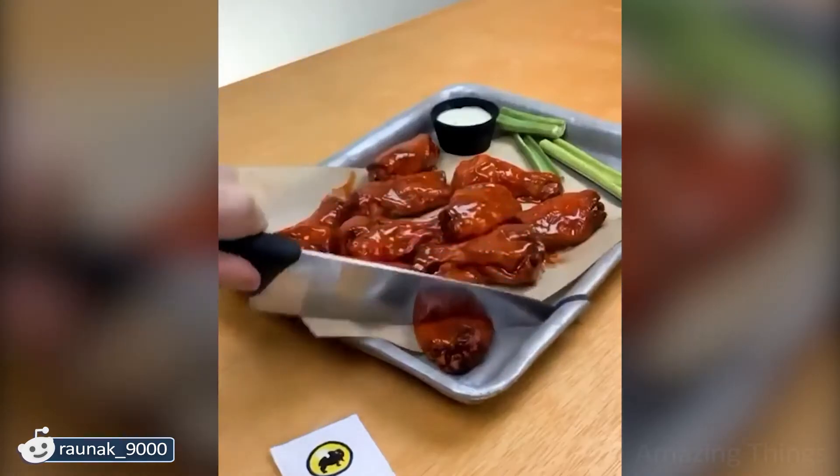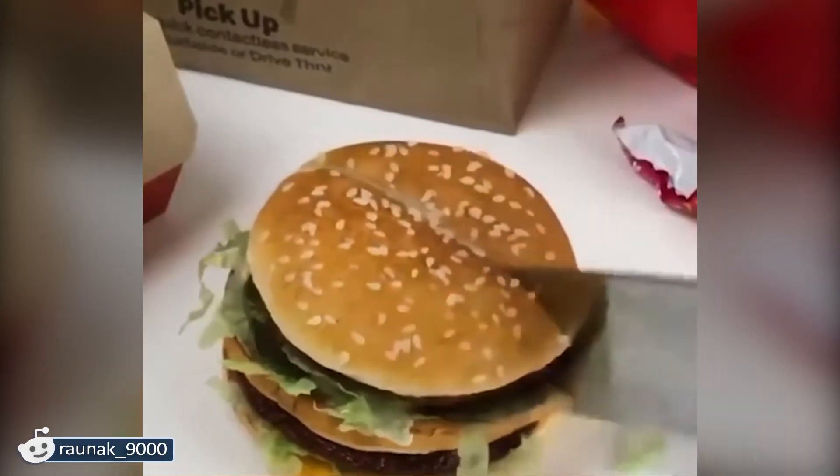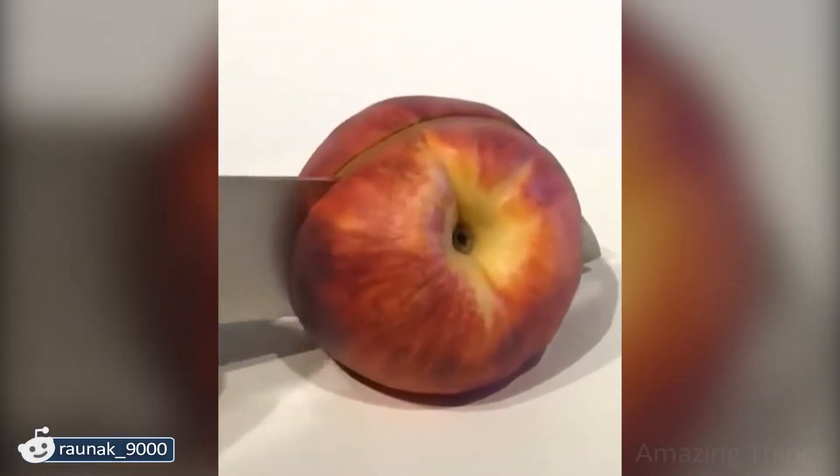Folded jeans cake? This is something new! I am not so surprised by apples which are actually cakes, as surprised by jeans or some non-edible objects. How do they get so realistic?